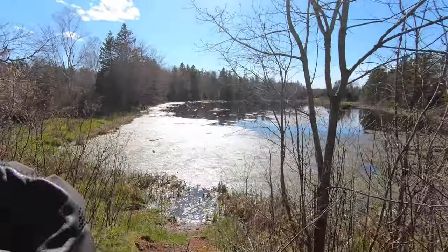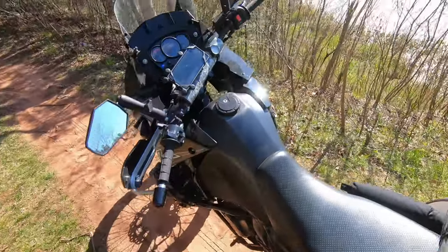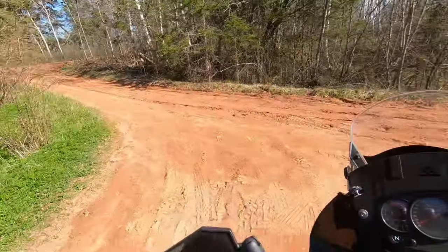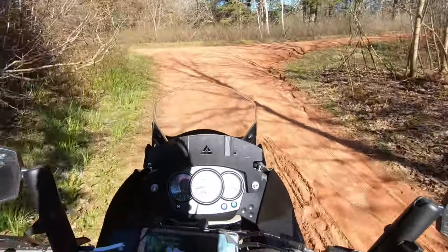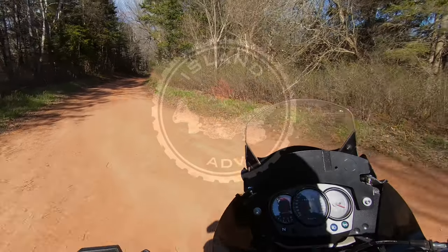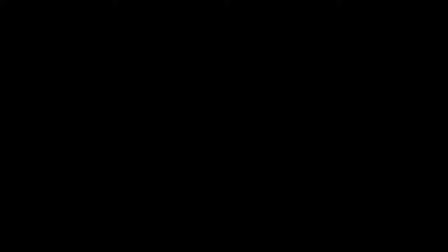All right, fellow island riders — no fish here, but we got lots of bites, which is good news. Our next stop is Morrell River. We'll see you next time.